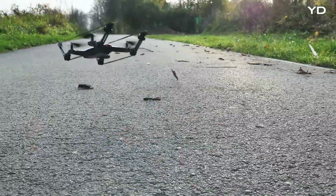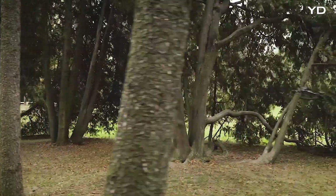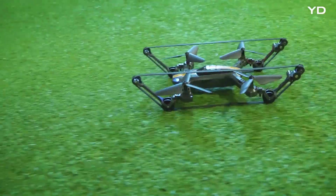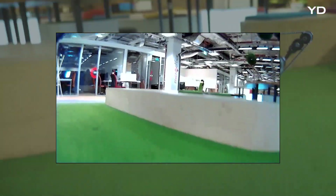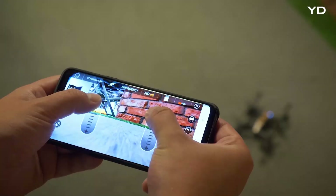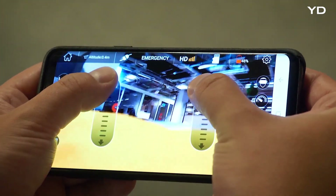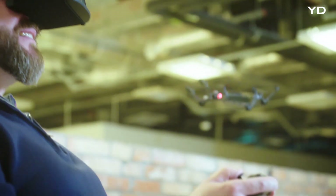In the air, the drone is an agile flyer. The onboard camera will capture your mission in HD quality. Take full control of the drone with the included smartphone app. Immerse yourself in the experience with the included high quality VR goggles.